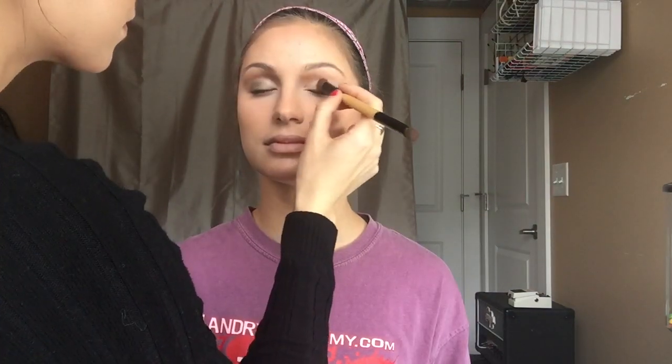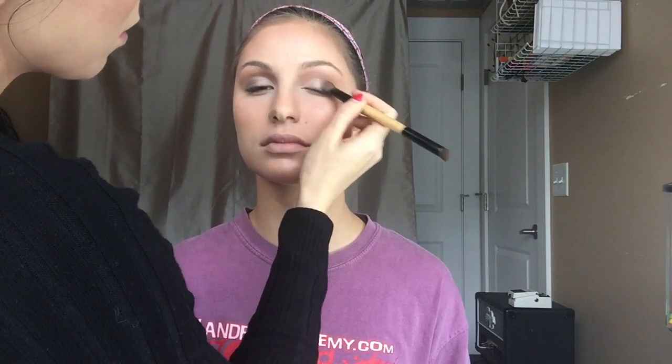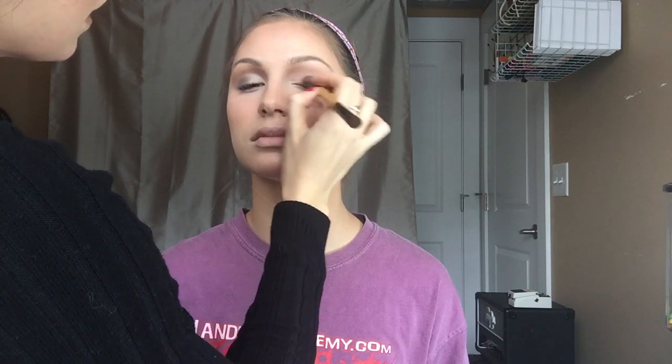I'm going to take this Ulta brand glitter eye top coat in Fairy Princess — you need to be Fairy Princess today, Brooke! We're wanting most of the attention to be on her eyes, so that's why I'm adding some of this glitter. You don't want to get it above the brown we put in the crease, because we don't want to take away from that contour color. Since it's sparkly it's going to get everywhere, so pat instead of pulling — that's going to make more fall out.